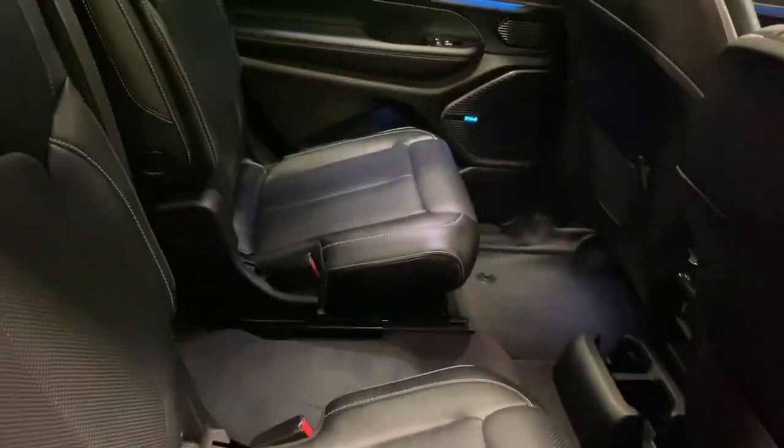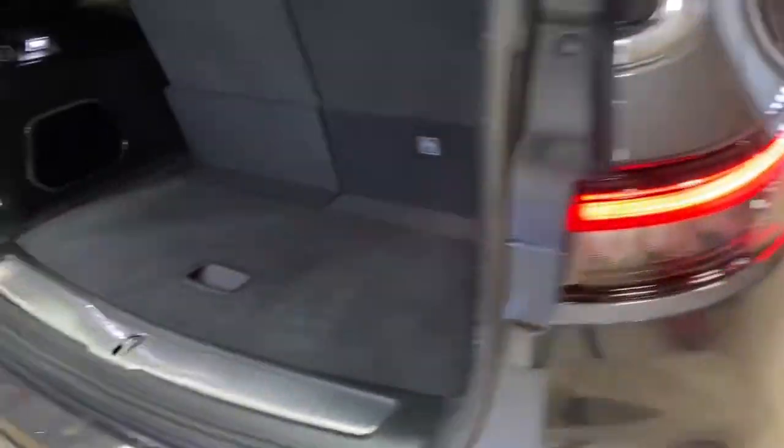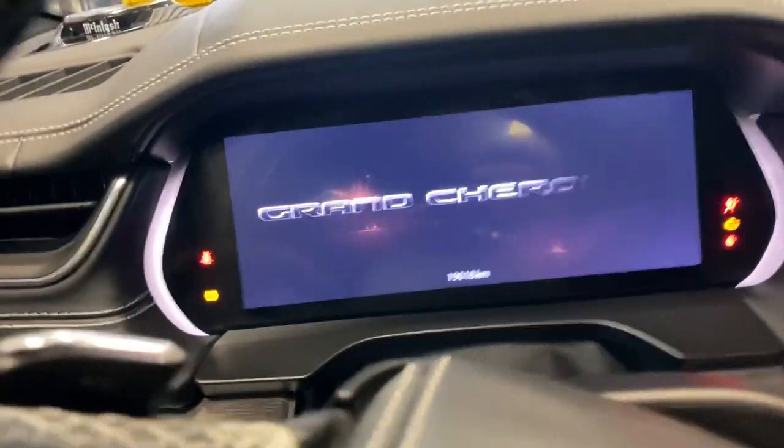You've got interior bucket seats. Inside, these things have a little more features in them. This one's got 19,000 kilometers on it, and you've got the Macintosh stereo.